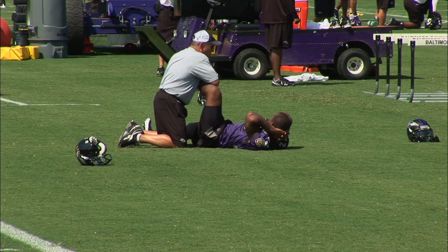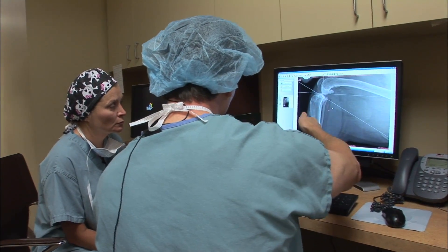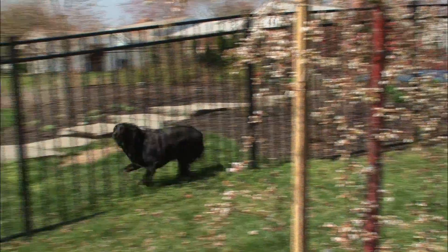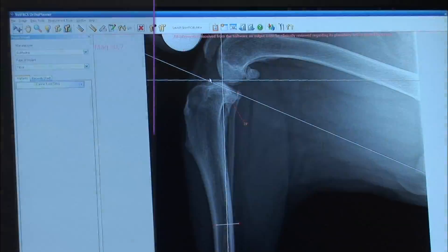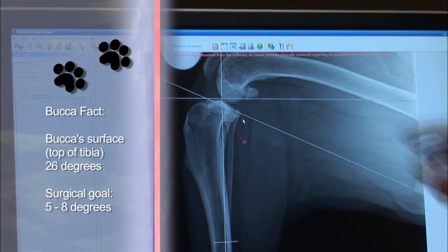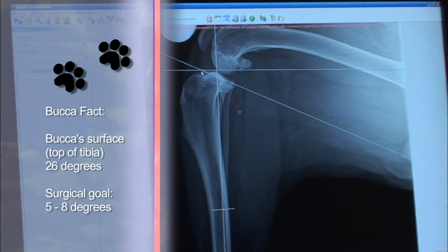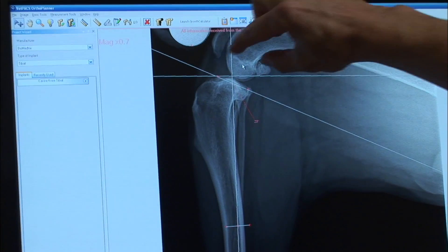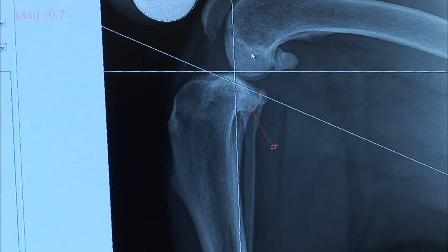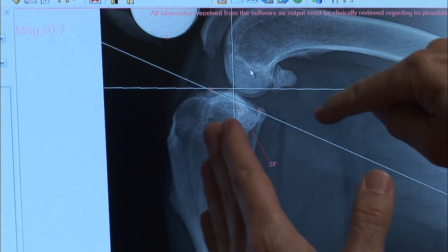An ACL tear we hear a lot about in sports news. But with dogs, due to the shape or slope of their knee joint, this can be a challenging repair, especially for active dogs. The top of the dog's tibia is very steep — think of it like parking your car on a hill. The femur sits on top, and the CCL keeps the femur from sliding down that hill. Once the CCL starts to deteriorate or break down, a shifting occurs: the femur slides down the tibia, pushing the tibia forward.